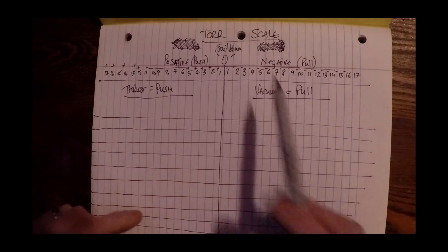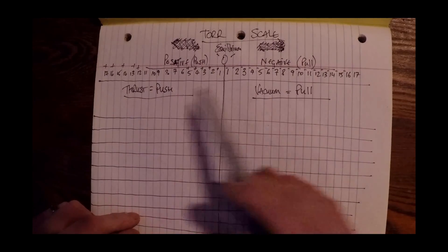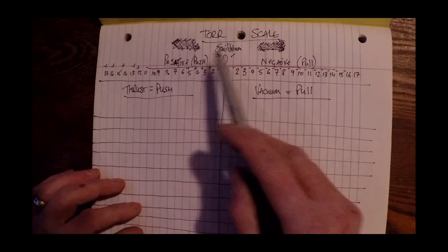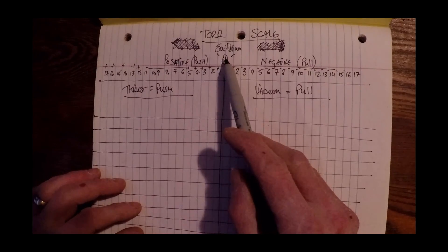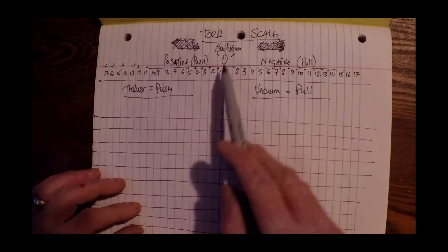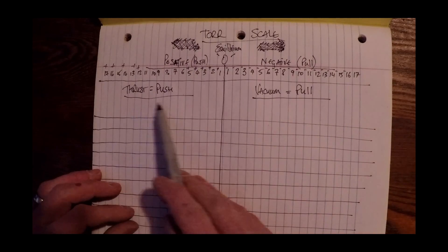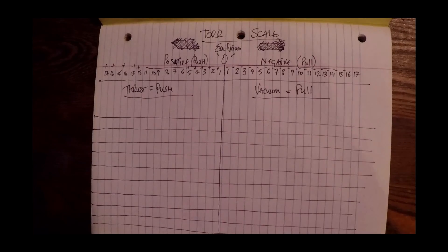So what I have on the page here is a Tor scale — vacuum and thrust — so we have positive on this side and zero in the middle. This is equilibrium. This would be hovering in mid-air. You've got positive thrust, negative vacuum. And I've numbered them 1 to 17 positive and 1 to 17 negative. This is thrust, which is pushing off, and this is vacuum, which is pulling.